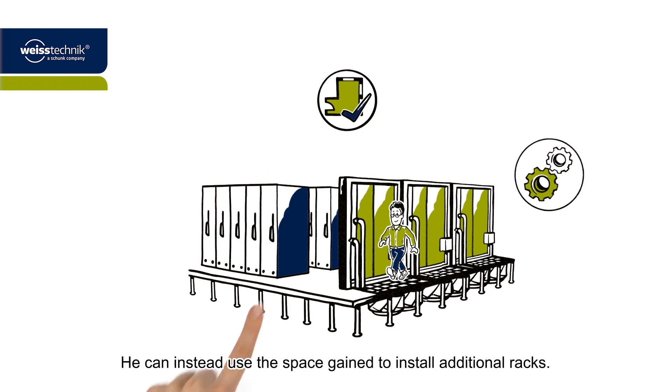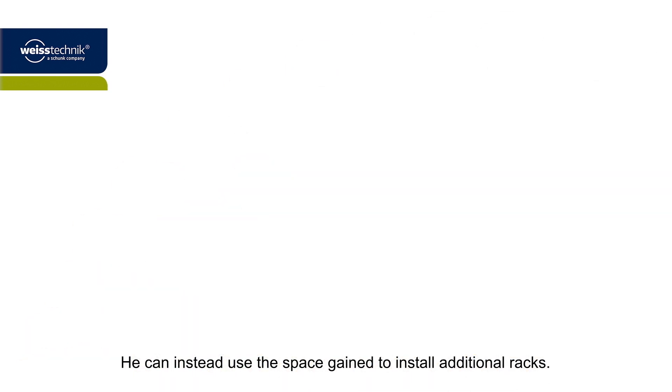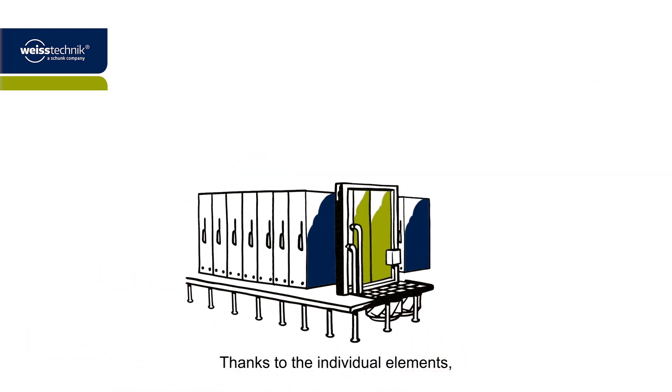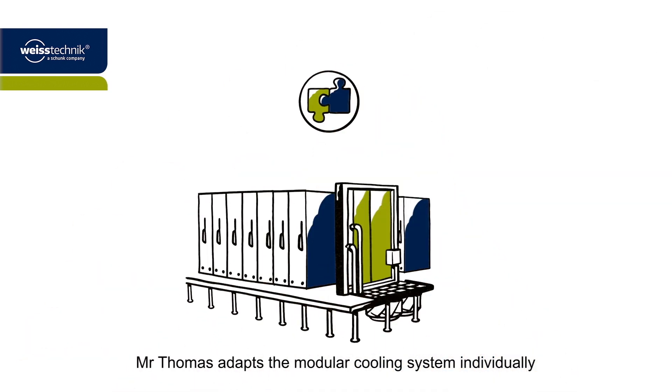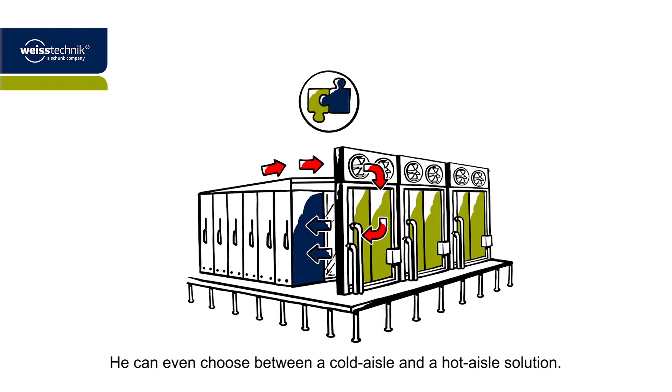He can instead use the space gained to install additional racks. Thanks to the individual elements, Mr. Thomas adapts the modular cooling system individually and flexibly to meet the needs of his room. He can even choose between a cold aisle and a hot aisle solution.